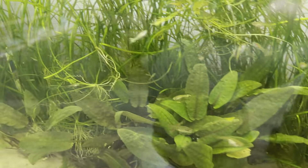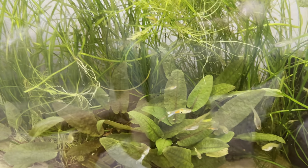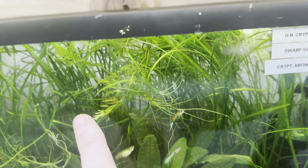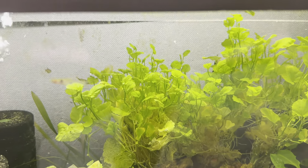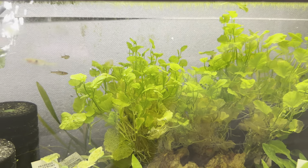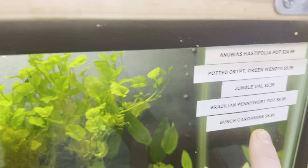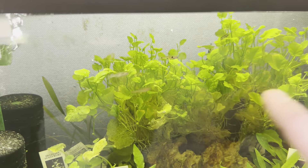Down here we have the Bronze Windetai and Dwarf Sagittarius — though I don't actually see it. I think this tank is missing a tag because there's some Water Sprite in here too. Down here we have more Crypts, Green Windetai, Anubias Half Pestifolia, and we also have the Keratamine back there as well.